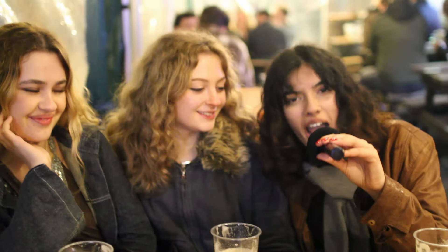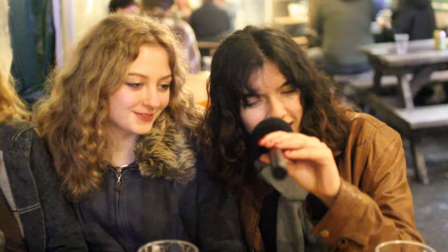Hey guys! I'm Nav and I love a cheeky Guinness. I'm Eve and I don't like a Guinness. I'm Emily and I'm indifferent to Guinness. We're all drunk on Guinness, so let's see how we got here.